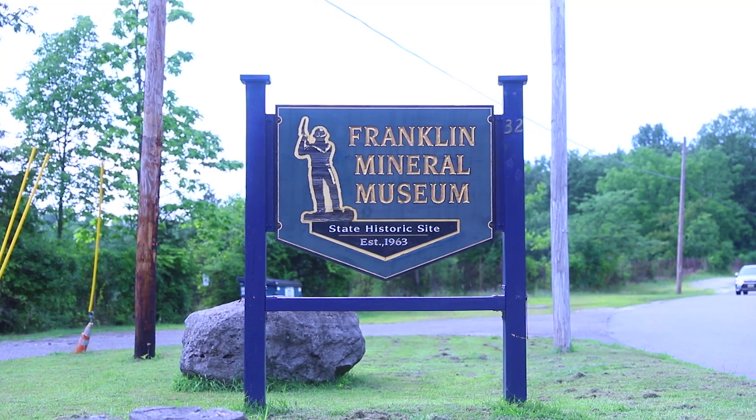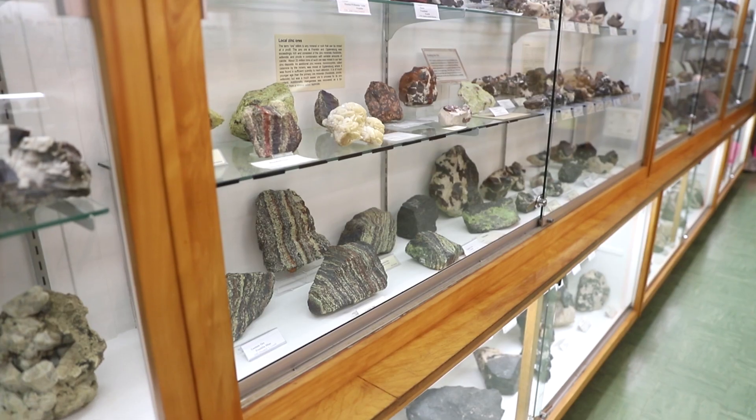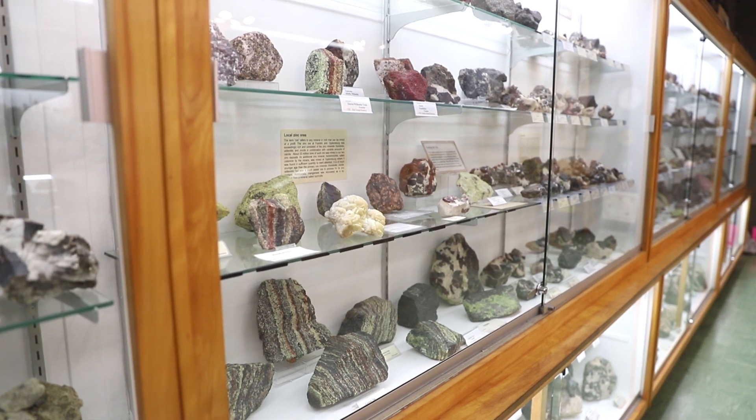The two museums have recently embarked on what we call the mineral identification project, and that has several components. One is to identify the minerals that we have here. Many of our minerals are difficult to identify by sight.